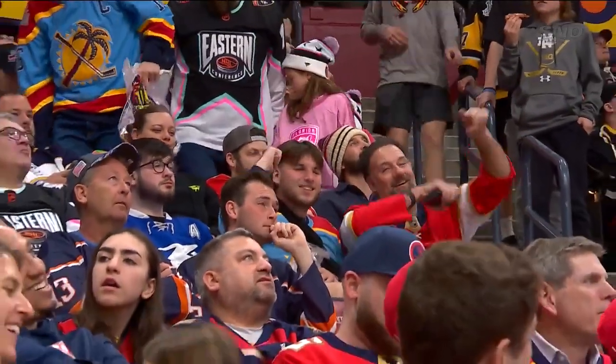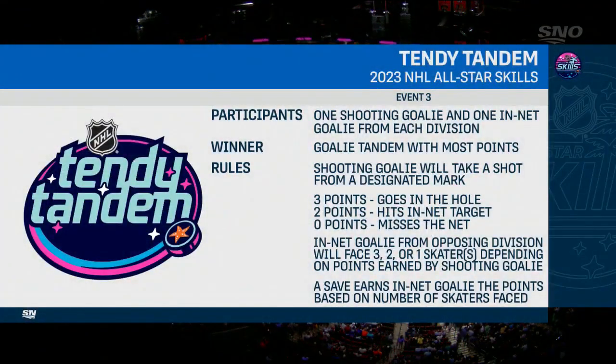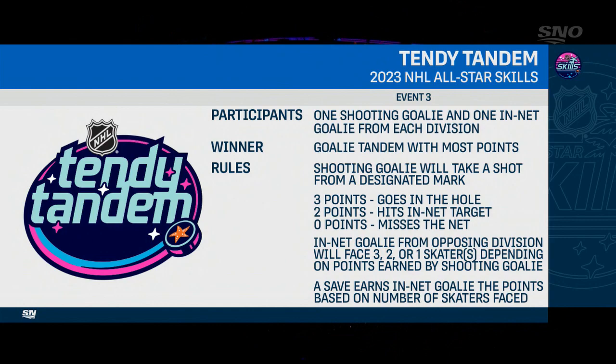From a Hall of Fame goaltender to a new goaltending competition here at the NHL Skills — it's the 10-D Tandem. We will see one goaltender from each division shooting the length of the ice at a net target, and the other will try to stop their opponents. If the shooter gets it in the hole, it'll be a 3-on-0. If he hits the target at all, it'll be a 2-on-0. If he misses, it'll be a 1-on-0. The shooters are U.S. and Canadian Olympians.